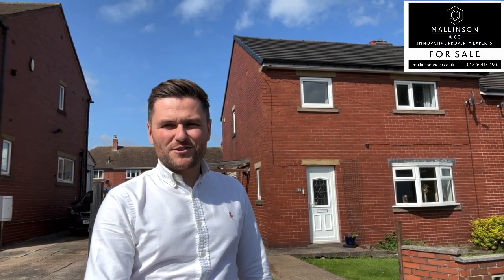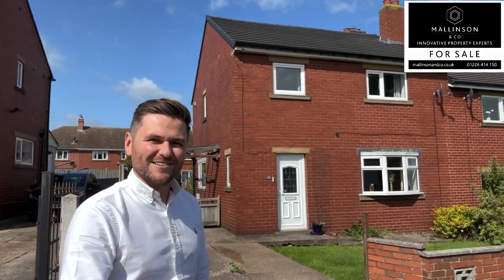Hi, I'm Ben from Mallinston & Co. Welcome to Victoria Street, Penniston. Come on in, let's take a look.